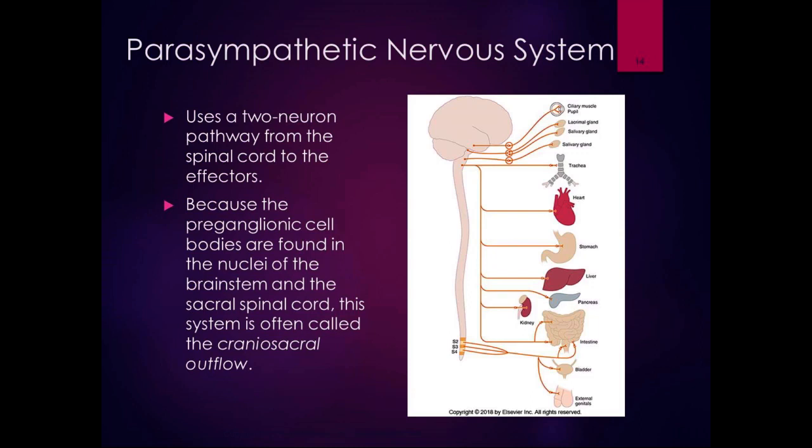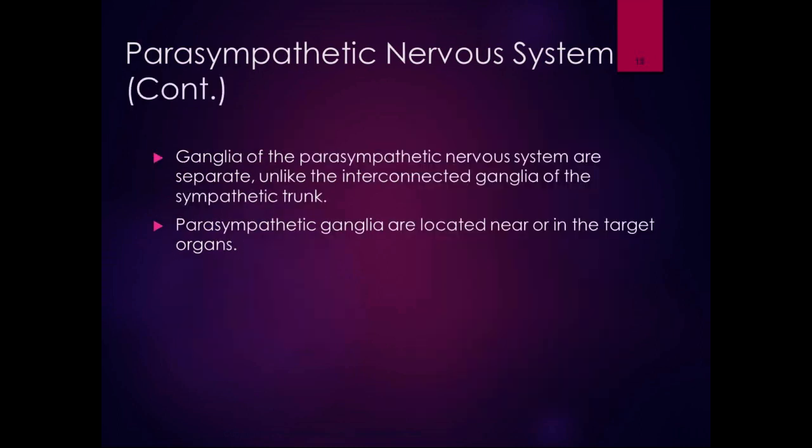They call it cranial sacral outflow because it's going from the cranium and from the sacrum out to the effector organs. The ganglia of the parasympathetic nervous system are separate — they're not like the interconnected ganglia of the sympathetic trunk. The parasympathetic ganglia are located near or even in the target organs. With the sympathetic nervous system, they're all interconnected, they all activate together, and they're very close to the preganglionic neuron, so it's quick.